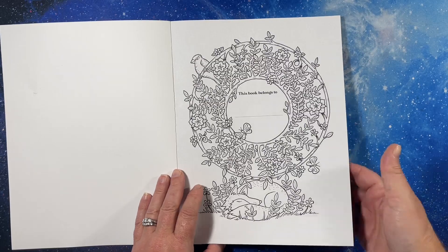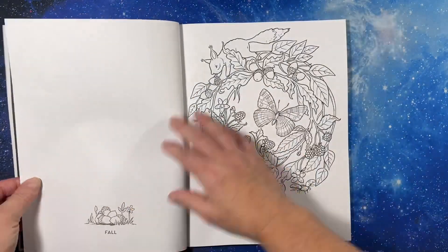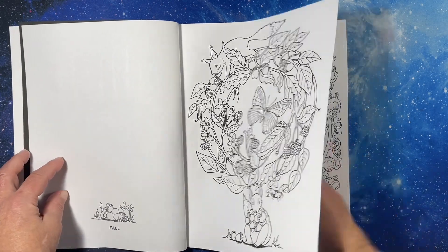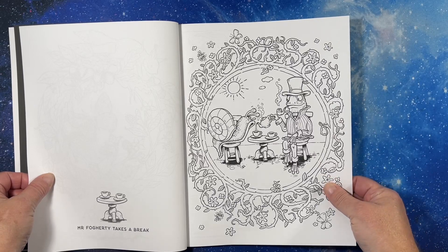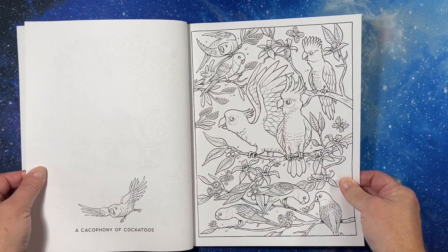You probably hear my cat. This is so cool. I do love how he titles his pictures. I might use a break — Cacophony of Cockatoos.